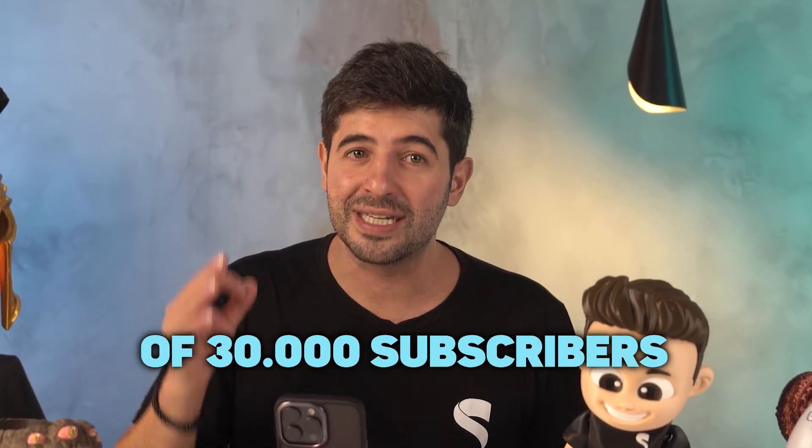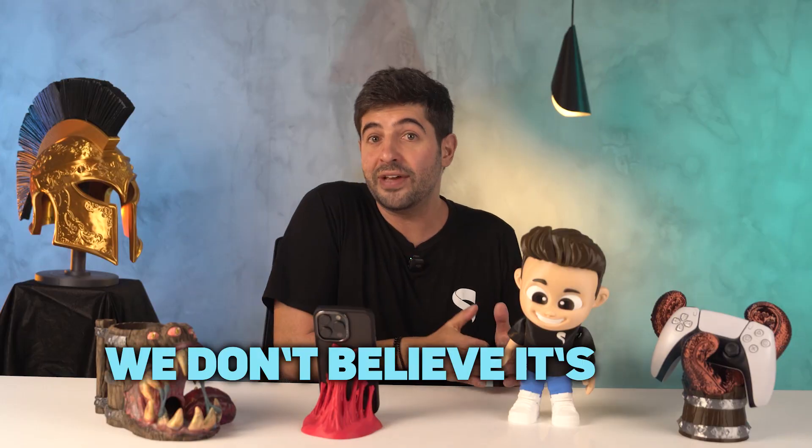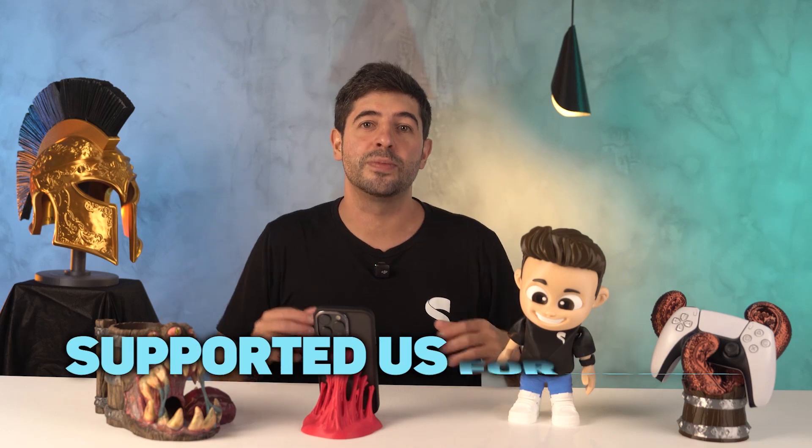We've been working hard and it's paying off. This year we've passed a milestone of 30,000 subscribers — more than a number, it's a dream come true. We are deeply grateful to all the members who make this mission possible. And to reward that trust and long-term support, we have decided it was time to end the full access for new monthly subscribers. We don't believe it's fair for someone who just joined to get the same access as those who have supported us for years.